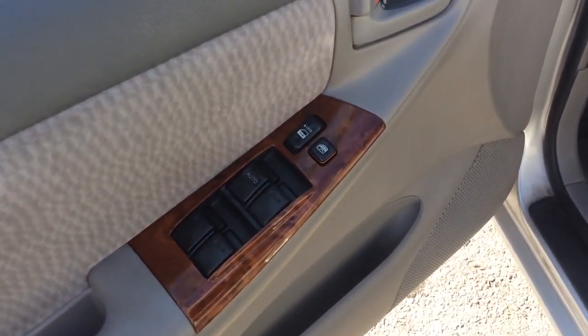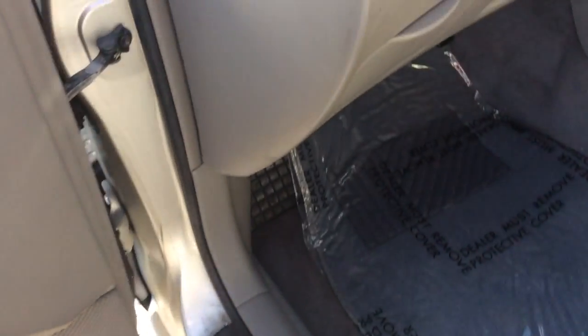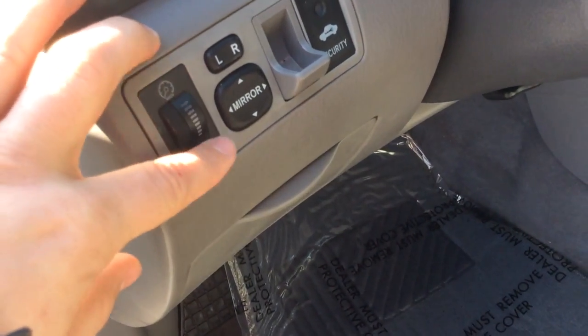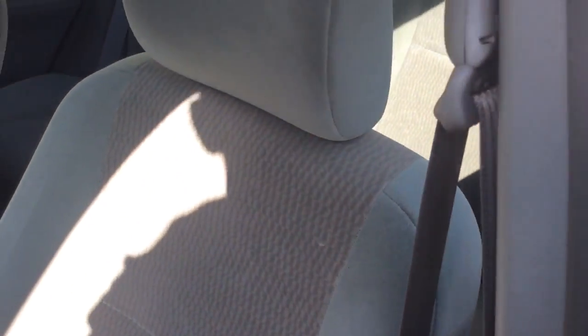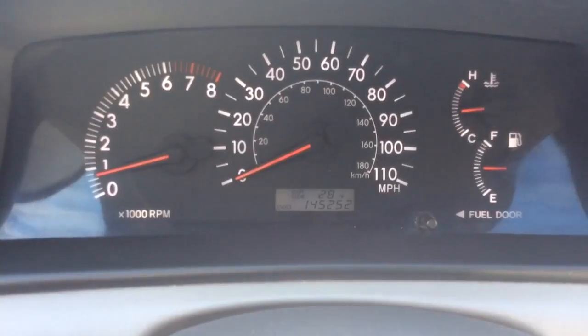Today I'm going to show you this 2007 local trade-in Toyota Corolla. This is with power windows, power locks on the door here. It has your power mirrors, interior light controls, gray cloth interior — nice clean car. It has just 145,000 miles on it, so that's still a lot of life in a Corolla. Very reliable cars.